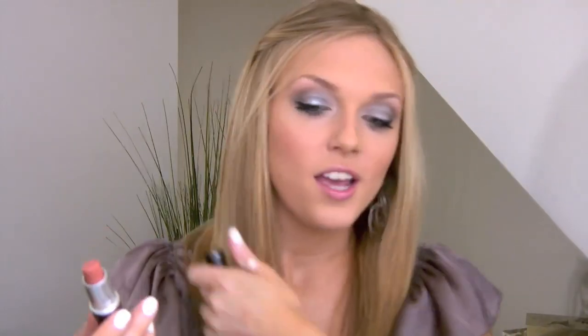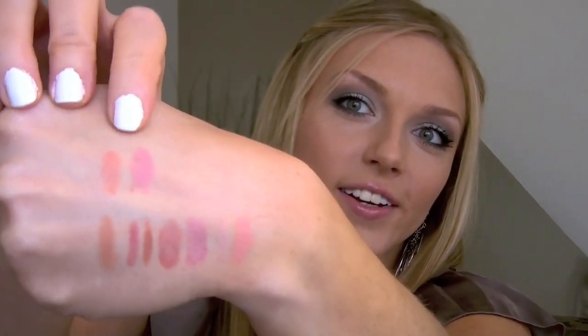Moving on to lipsticks — I'll get my MAC lipsticks out of the way first. This one is Shy Girl, just a peachy color. I don't really like to wear it on its own, but it's gorgeous paired with glosses and layered with lighter glosses — it is so pretty. The next color is Angel, and even though it got dropped in the sink, Angel is just a really gorgeous posy pink. It's a cool pink, so it makes your teeth look whiter, which is why I really love it.